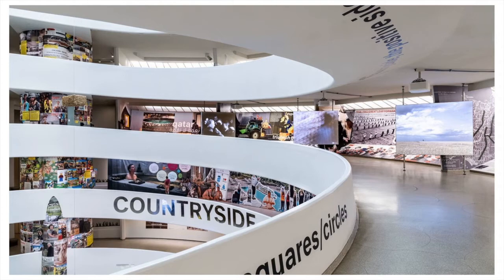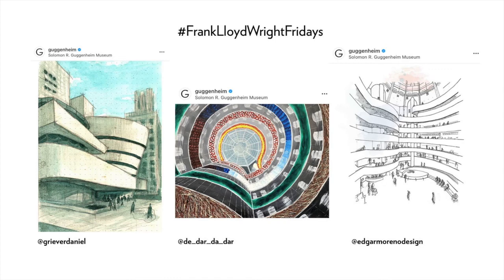Fast forward to 2020, and we have Dutch architect Rem Koolhaas and collaborators on view at the Guggenheim, in direct dialogue with Wright's visionary perspective on man's connection to nature. This current exhibition, titled "Countryside, the Future," presents research on radical changes in the field of architecture due to climate change, migration, urban farming, and other relevant architectural issues.